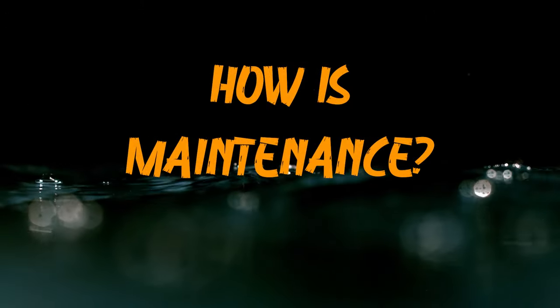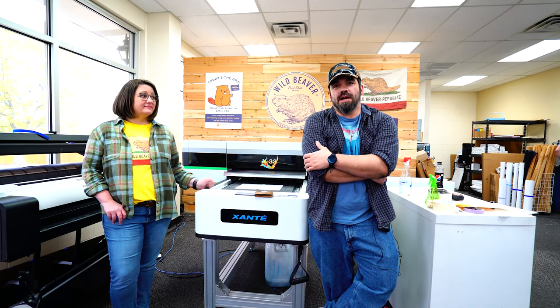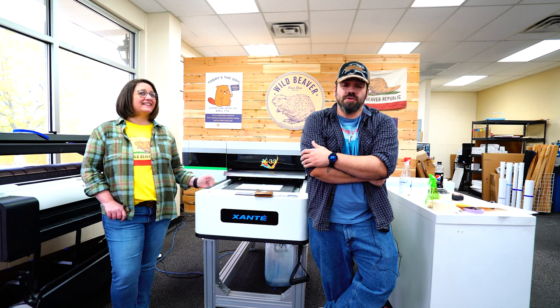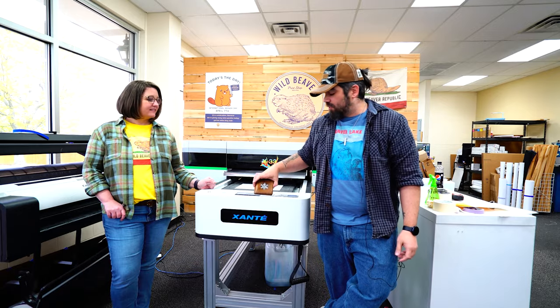Changing the ink is super easy — it's just reloading it. It always lets you know when it's running low. The maintenance is really easy as well, just a little stir every morning and it's good to go. The value you get for every drop of ink is fantastic — prints like these are just pennies.